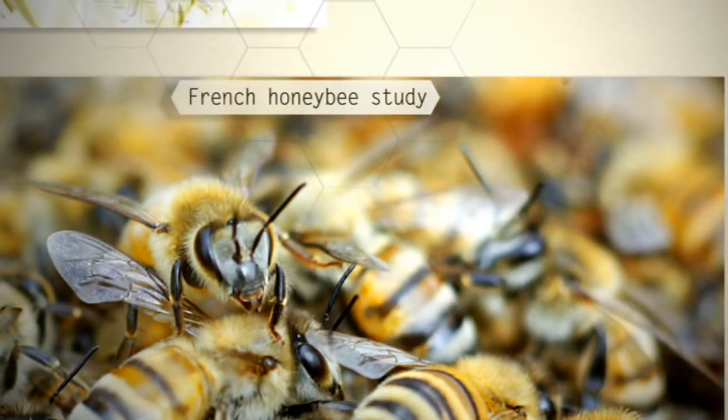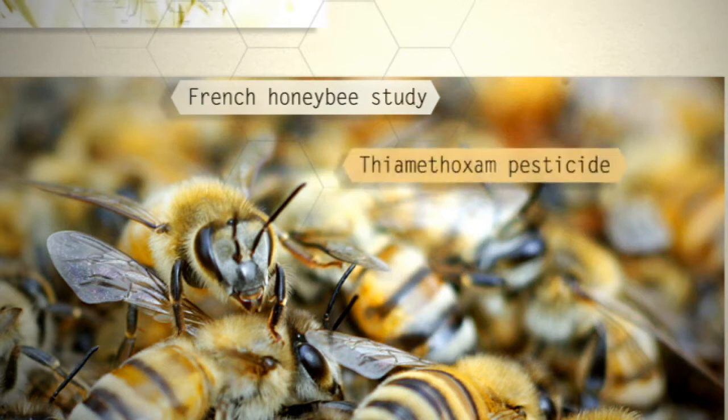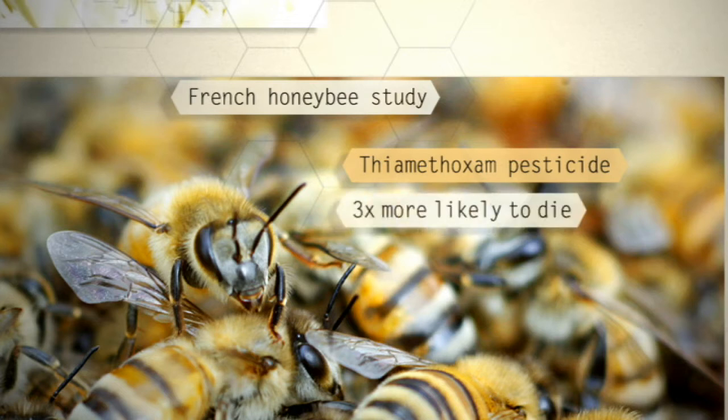The French study tracked free-ranging honeybees with tiny radiofrequency microchips. They gave some of the bees a sub-lethal dose of a pesticide. The treated bees were up to three times more likely to die whilst away from their nests, possibly because the pesticides interfere with their homing systems.